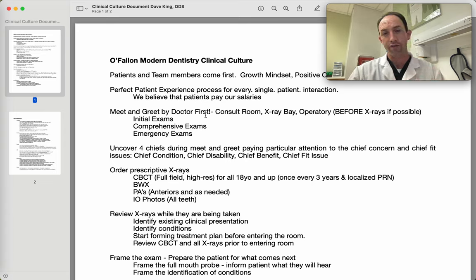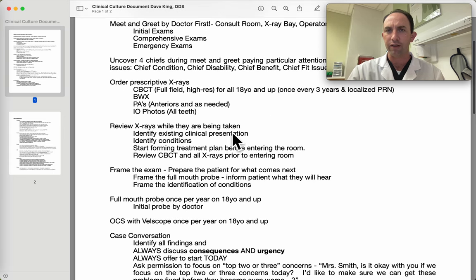However, I still need to order the appropriate x-rays for this patient — you can't just have a standing order, even though generally that set of x-rays is similar. While the x-rays are being taken, we want to take advantage of our time by evaluating the x-rays as they're coming up if possible. Sometimes we're in a treatment operatory doing things, so we can't always do that. But do our very best to identify what's going on — identify the current clinical condition, which ideally the assistants will help enter: fillings, crowns, a broken tooth, a missing tooth, or a bridge.